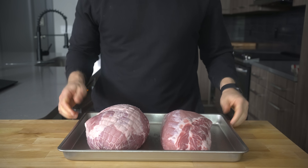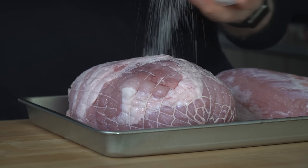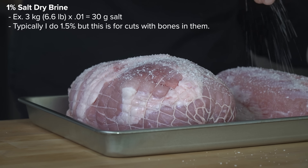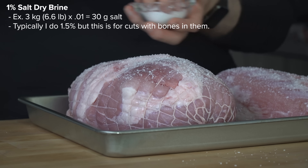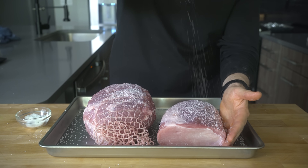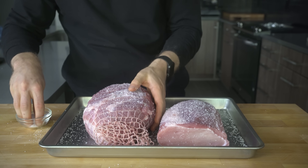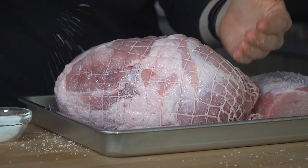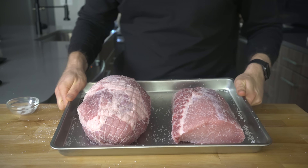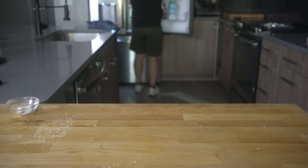Whatever pork cut you use, the process is the same. We're going with a 1% salt dry brine — my meat weighed 3 kilograms, or about 6.6 pounds, so I needed 30 grams of salt liberally applied over the exterior of both pieces. During the dry brine, the salt works inward, seasoning the meat and helping the muscle fibers retain more moisture when roasting, giving us juicy, succulent meat. Place the tray in the fridge uncovered and let it brine overnight.